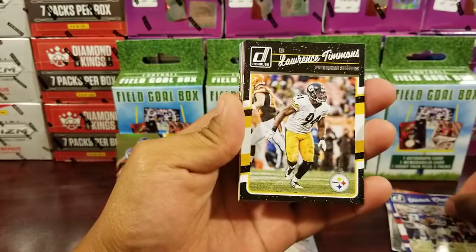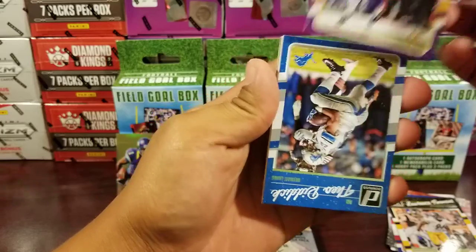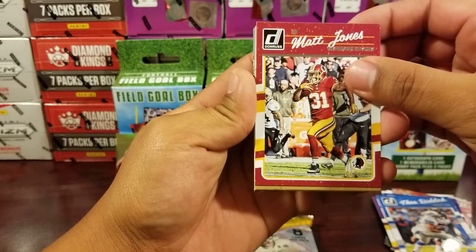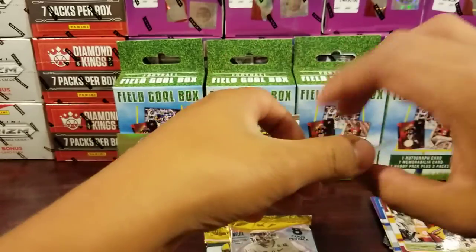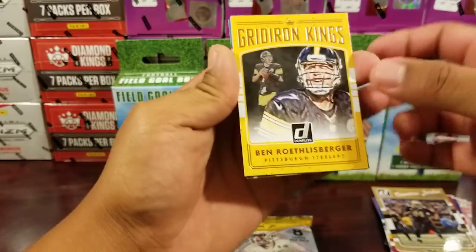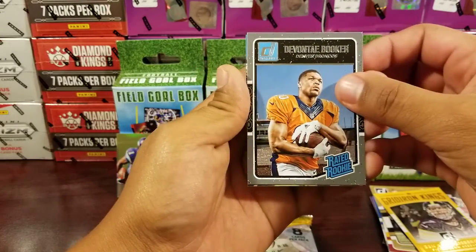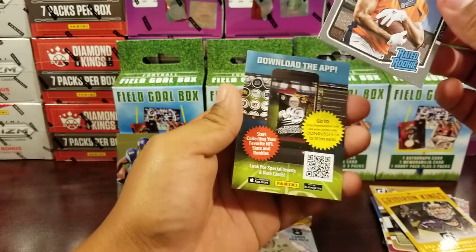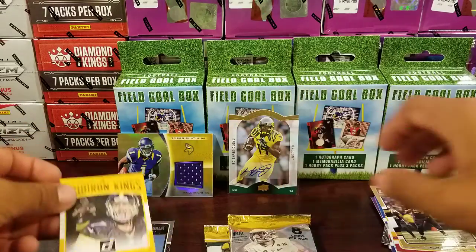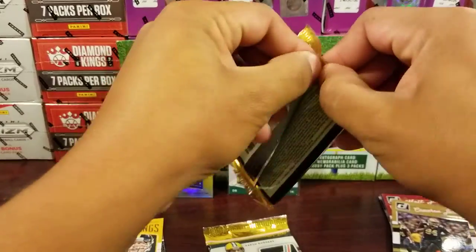From the Donruss pack: Victor Cruz, Lawrence, Stefon Diggs, Theo Riddick, Matt Jones, Cameron Jordan, Big Ben Gridiron Kings, and Davante Booker rated rookie. Let's get into the Contenders.